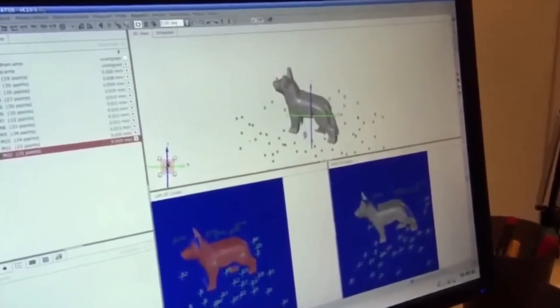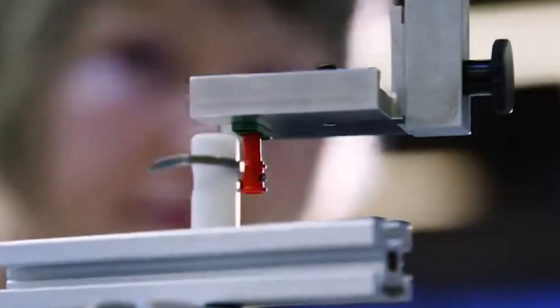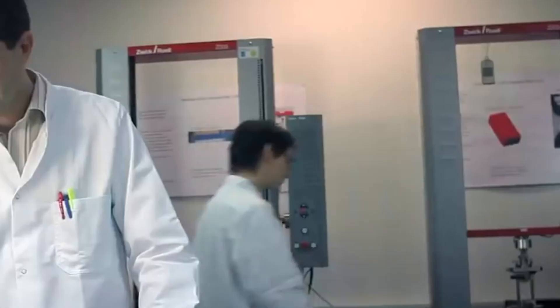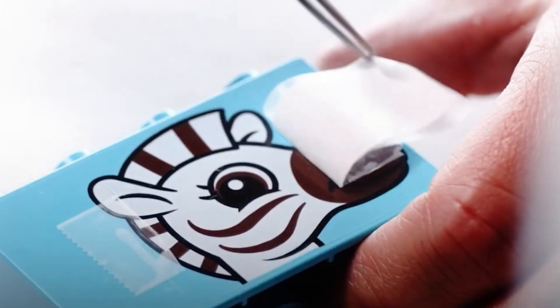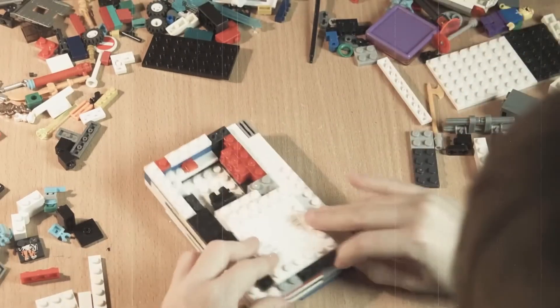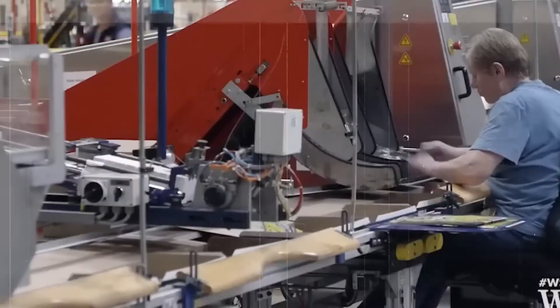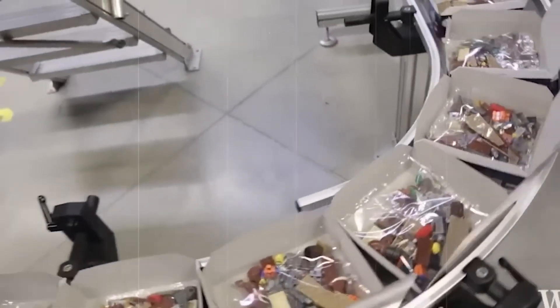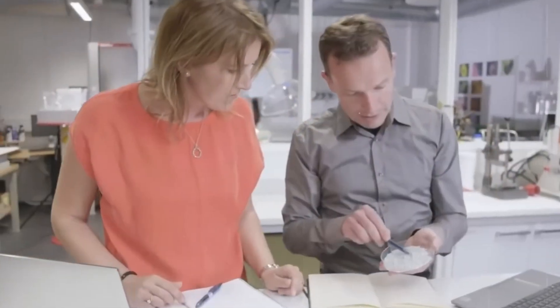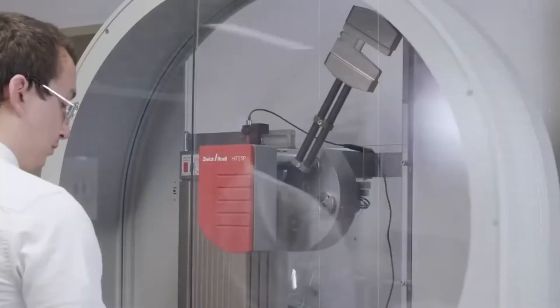Compression tests measure structural integrity alongside drop tests from various heights, ensuring Lego creations remain intact whether during energetic play sessions or accidental tumbles. As one senior quality technician whose family has worked for Lego for three generations explains: 'We're building more than toys — we're creating heirlooms. Every brick we approve today might be connected to one made 30 years ago in someone's creation.' Lego's approach to artificial aging represents this commitment to longevity. Special chambers expose bricks to simulated handling, temperature fluctuations and light conditions, guaranteeing that today's purchases will seamlessly integrate with sets decades from now.